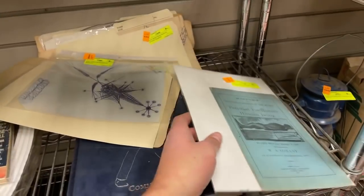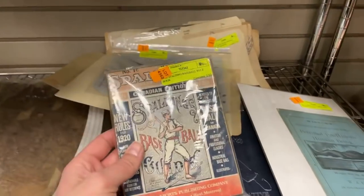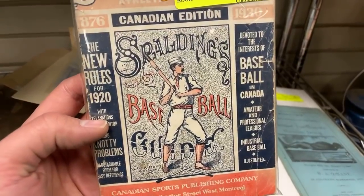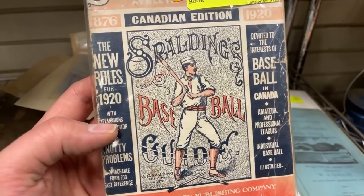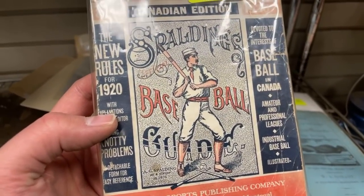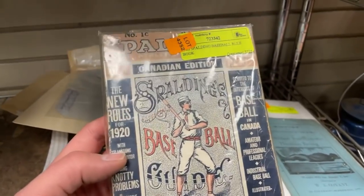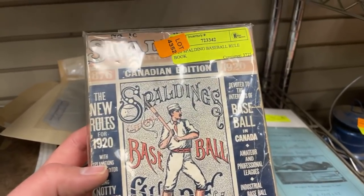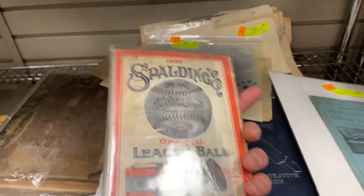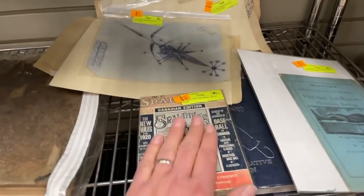There's an Elvis book. And this is a very early 1920s Spalding rule book for baseball. Rule number one: grow a bushy mustache to help your balance. Rule number two: just have lots of swagger. Really cool thing. The interesting part is it's devoted to the interest of baseball in Canada — I wonder what the differences were back then. A really nice piece of early baseball history.